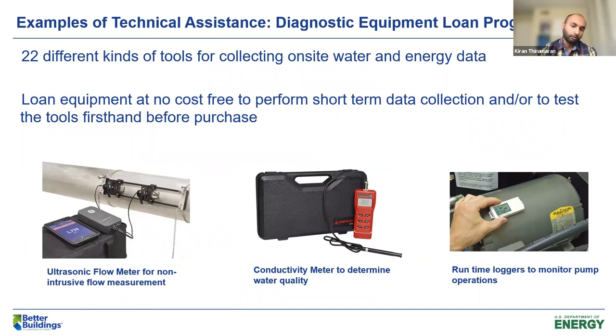Another big technical assistance opportunity is the hardware tools and the diagnostic equipment loan program, through which you can borrow equipment we have and make use of it for your purposes. We have a couple of tools specifically available for data collection and monitoring in water systems. One example is ultrasonic flow meters, which we have available and use extensively during in-plant trainings — but you can also borrow them outside of these trainings. They give you a non-intrusive way to measure the flow through any of your water-using processes. This is another great opportunity available through the equipment loan program as part of the Water Savings Network.